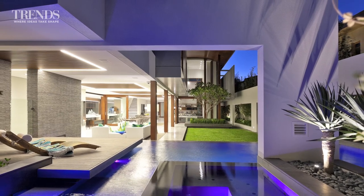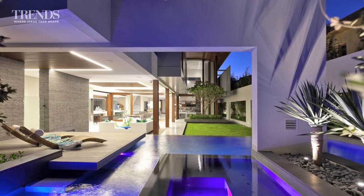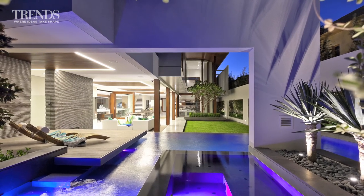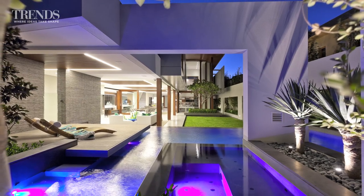Reitveld has created an indoor-outdoor room that runs almost the whole length of the house and looks out to a lush garden with spa and pool. But with close neighbours on both sides of the property, it also needed screening for privacy.